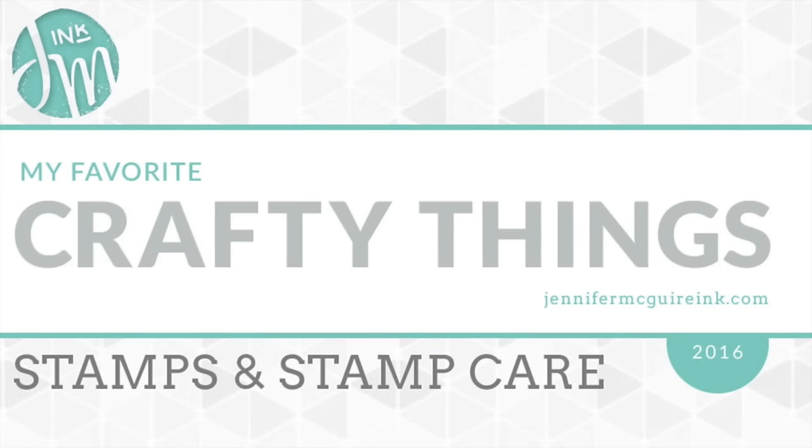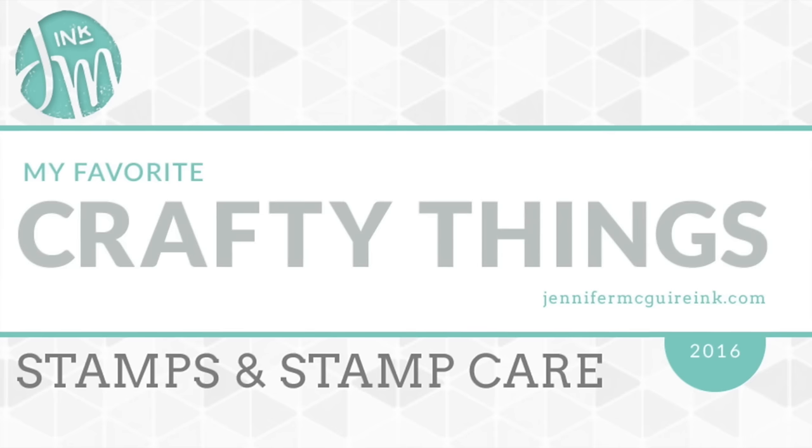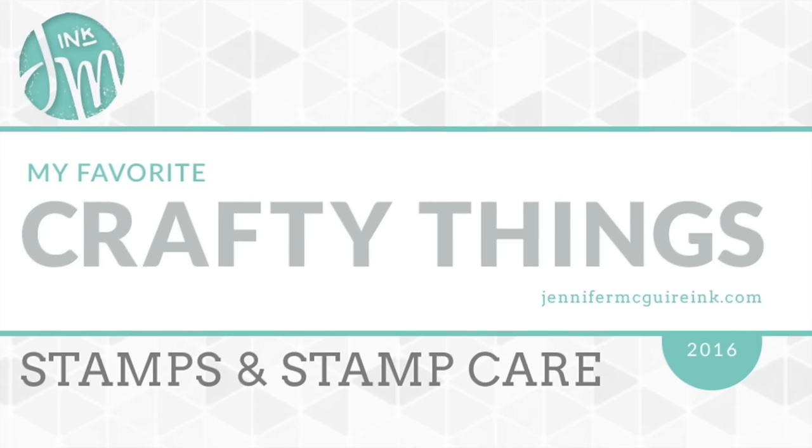Hello and welcome to My Favorite Crafty Things of 2016. This is Jennifer McGuire. I've been getting a lot of requests to do this again this year. I have a few things I want to mention first. I'm going to show you all my favorite products from the year. It's hard to pick and choose, but I managed to pull some lists together.